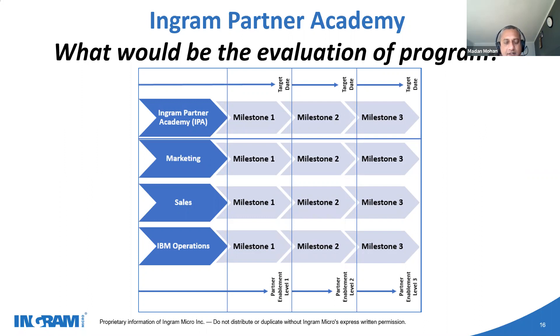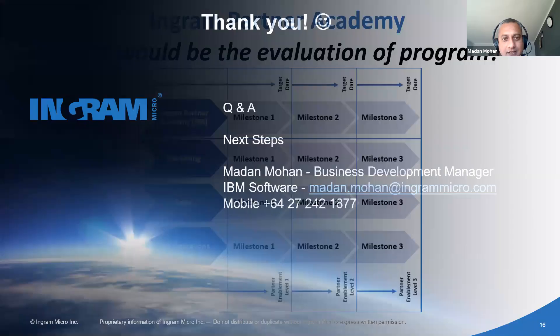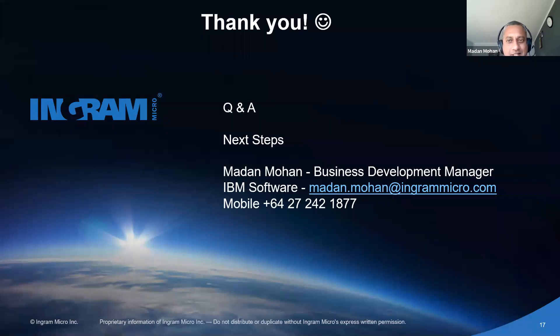That's a rough overview of the framework we are working on. All you need to remember is this is my contact information. If any of these topics are interesting, or if you've come across something under IBM and would like to know more, I'm more than happy and available to assist. I'll now pause and open it up for questions from the audience.